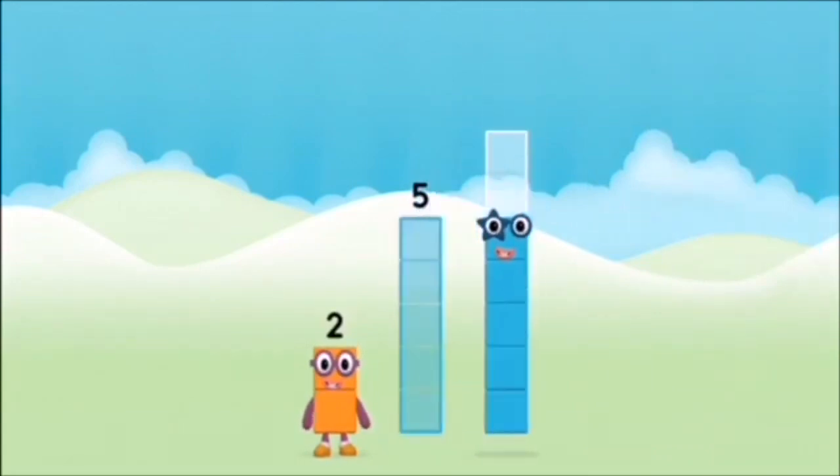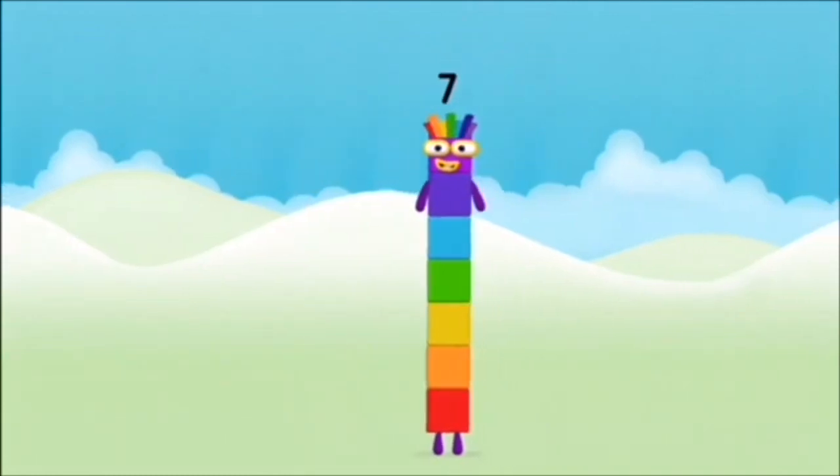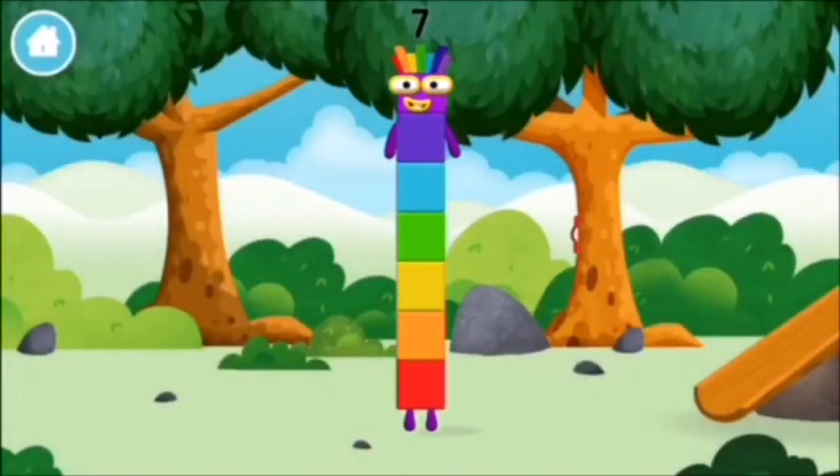Five! Two! Two! Two! Five! Three! Two! Amazing! You made number block 7! You made a new number block!